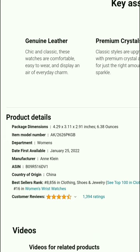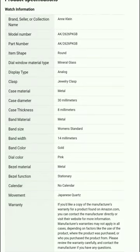Product details: package dimensions are 4.29 x 3.11 x 2.91 inches, and the item weighs 6.38 oz. Department: women's. Country of origin: China. Best seller rank: 8,856 in Clothing, Shoes and Jewelry, and 16 in Women's Wrist Watches. The product has 1,394 ratings.